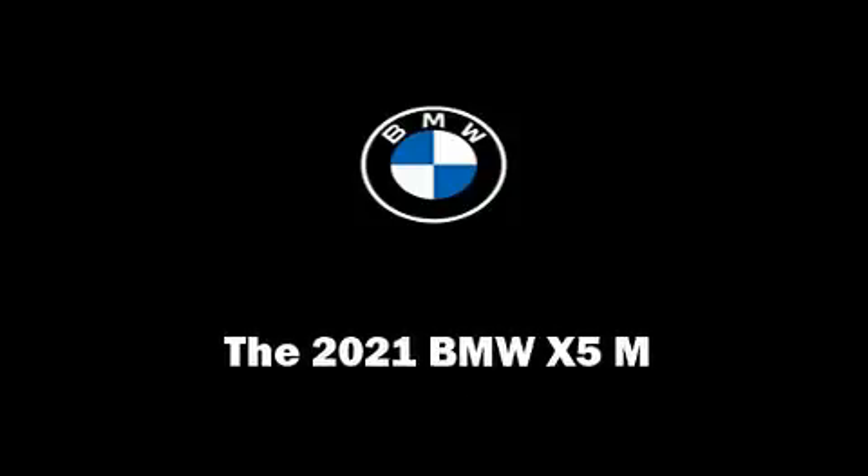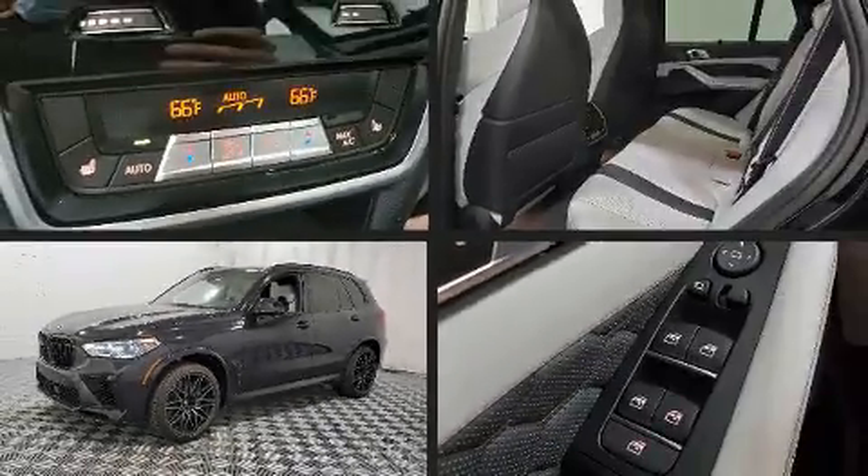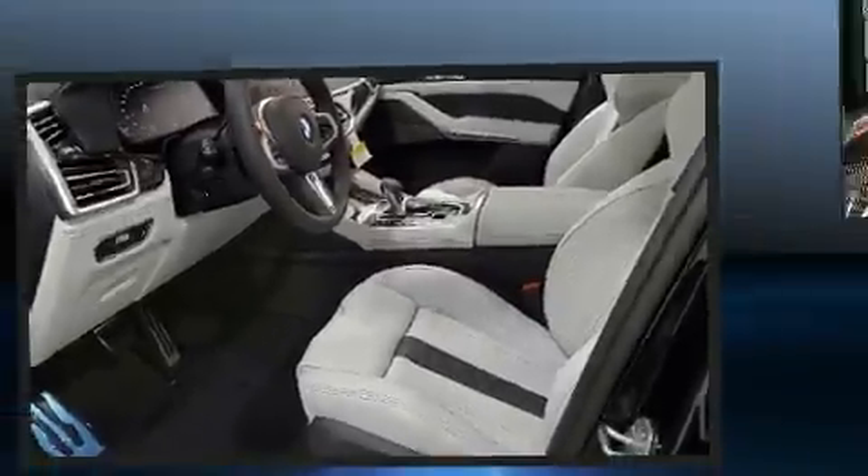Familiarize yourself with the 2021 BMW X5 M. Under the hood, you'll find an eight-cylinder engine with more than 400 horsepower, and load-leveling rear suspension maintains a comfortable ride.